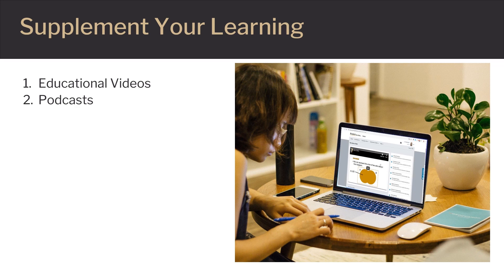Listen to podcasts on the topic and make use of the academic resources provided to you free of charge by the university. It is also always good to know how to reach the Academic Science Center tutors for any clarification or help needed during the course of your class.